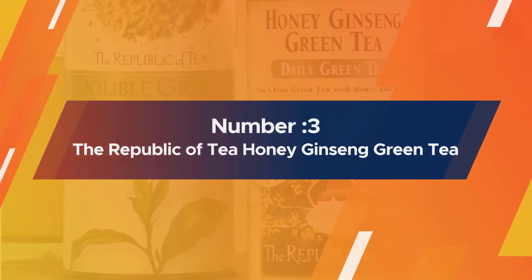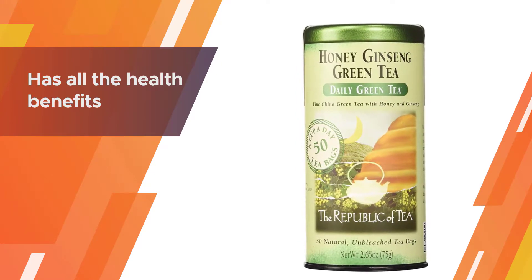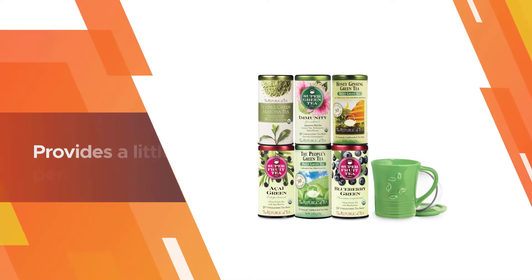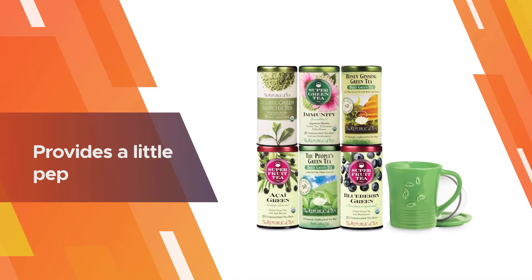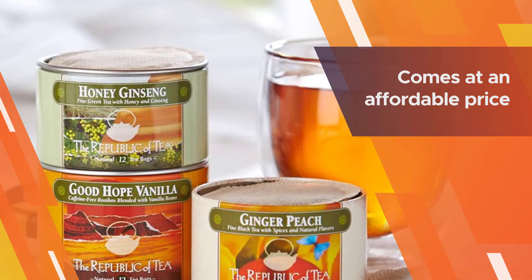Number three: The Republic of Tea Honey Ginseng Green Tea. This blend has all the health benefits of green tea — lowers cholesterol, greater alertness, improved weight loss, and a reduced risk of a number of diseases — with added flavor from ginseng and full blossom honey. The tea provides a little pep with just under one-fourth of the caffeine in an average cup of coffee.